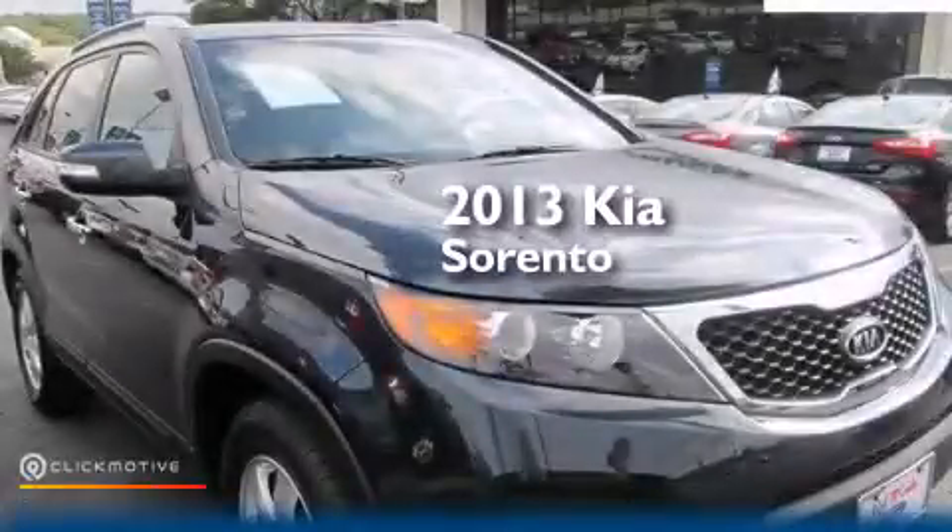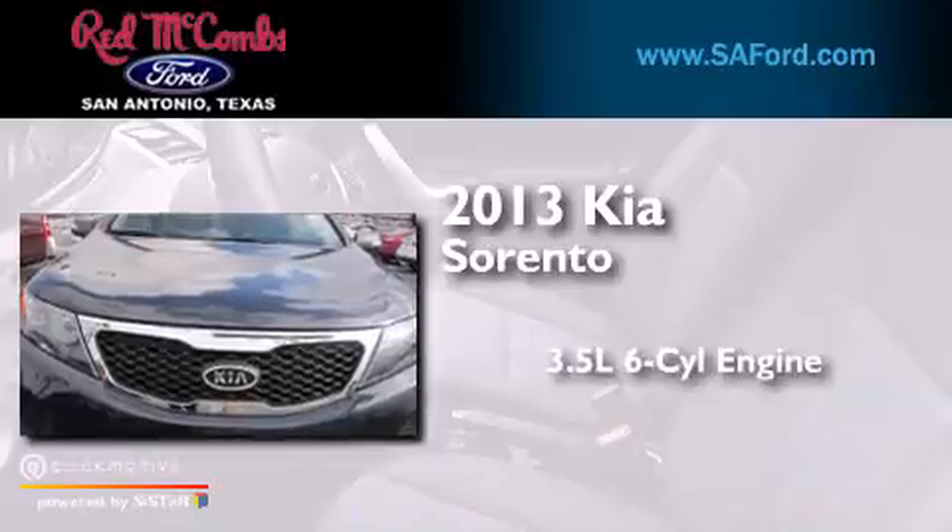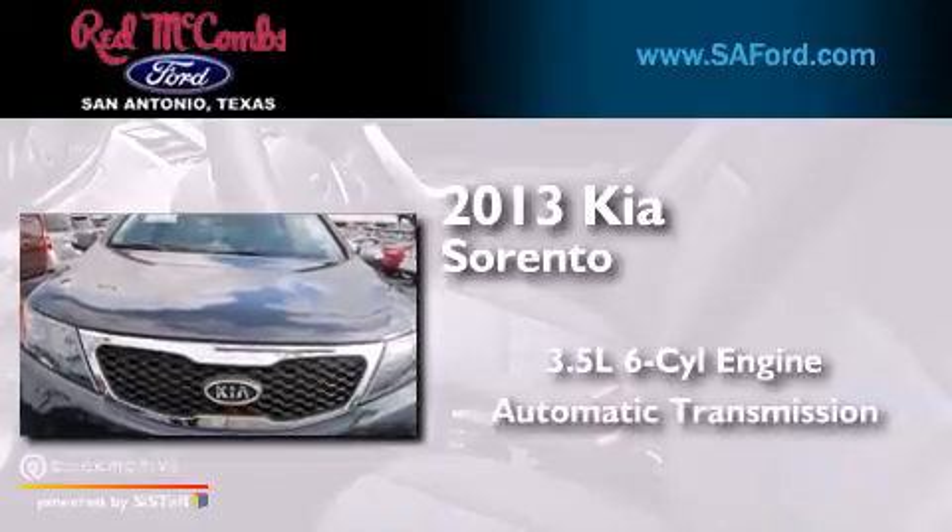This is a 2013 Kia Sorento. It has a 3.5-liter six-cylinder engine and an automatic transmission.